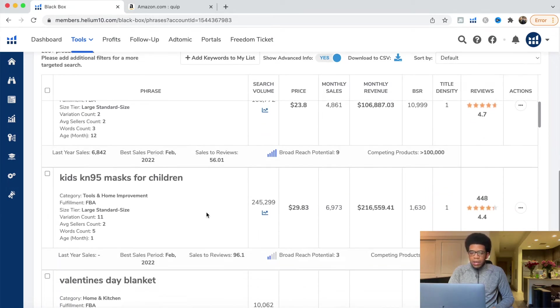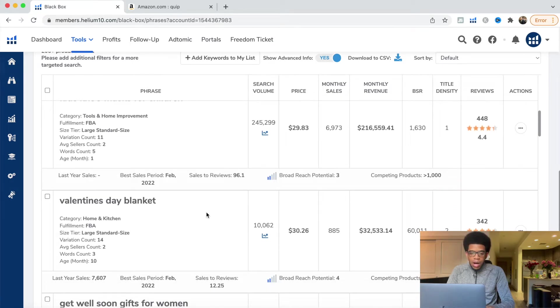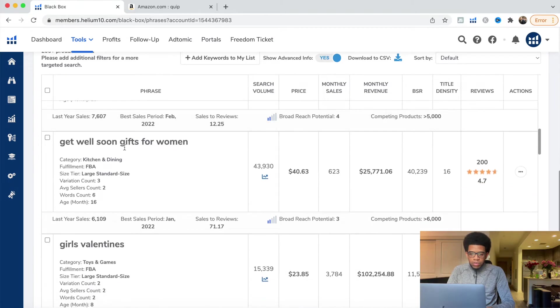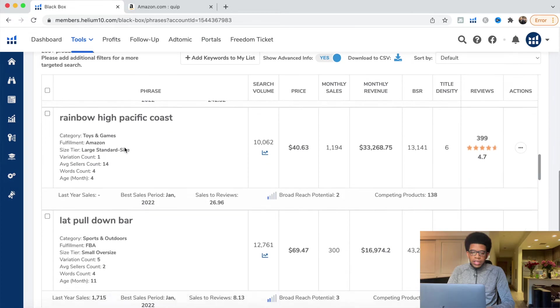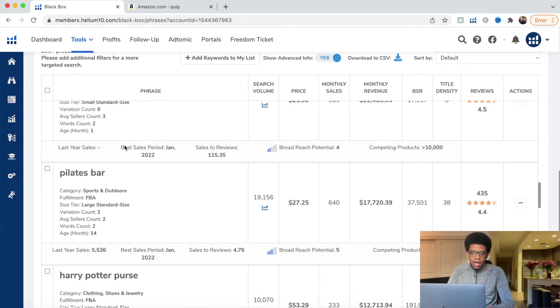KN95 — I've tried selling KN95 masks. It's just too hard to get into because PPE equipment is too highly regulated on Amazon now. Valentine's Day blanket — skip. Get well gifts for women — skip. We're skipping a lot of these. Lap pull-down bar, Pilates bar — we want to open links for keywords that we're either not too familiar with or that look new.